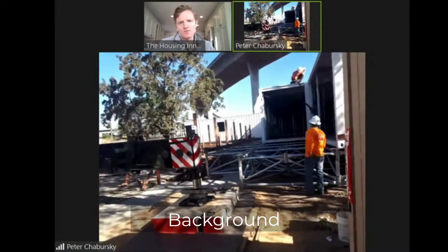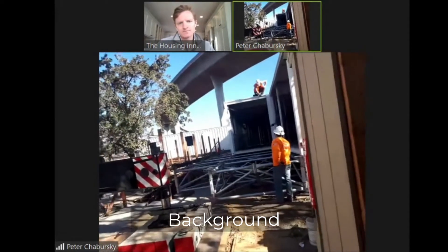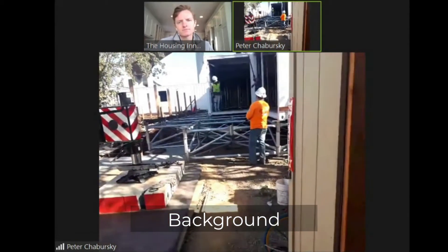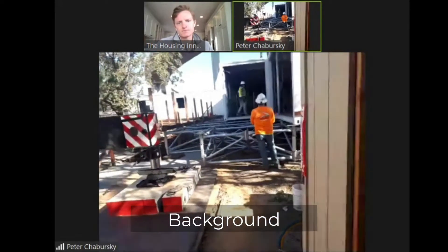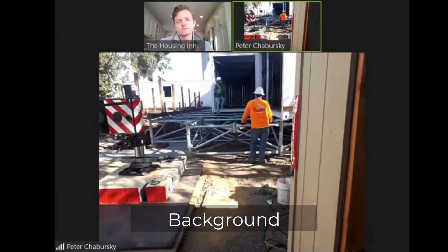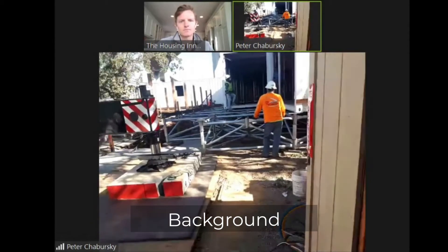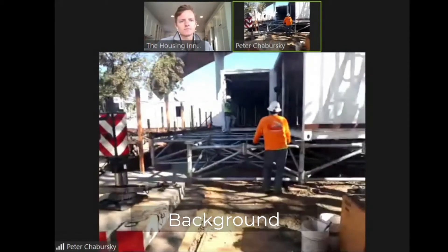This is the first foundation system like this in California? Well, we have a couple of other installations, more residential — one the owner has, and another one in San Francisco Bay near Sausalito. This is the first kind of commercial application, and this is the first one where we have a steel modular building on it. The other ones are more traditional type of homes that are built.